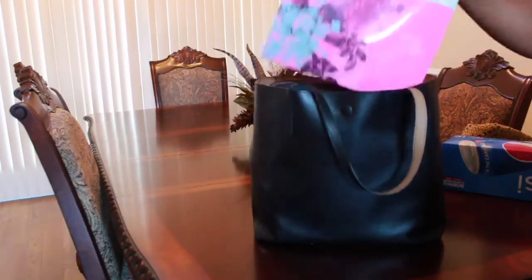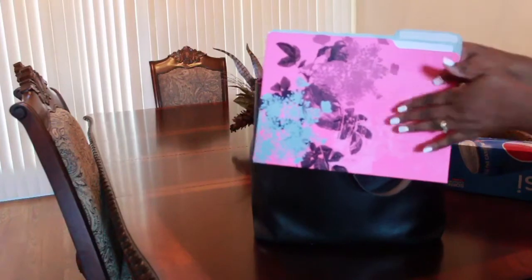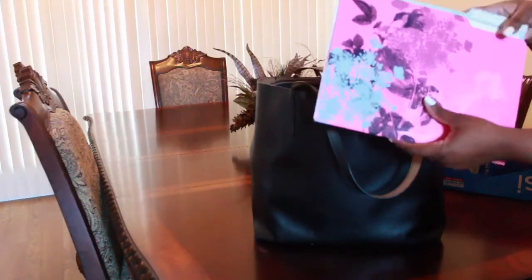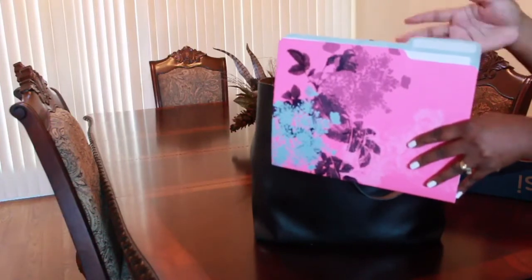The next item I'd like to show you guys is a folder that I have with some of my travel documents — like my boarding pass, luggage tickets, and some other information that is essential for my trip on the cruise.